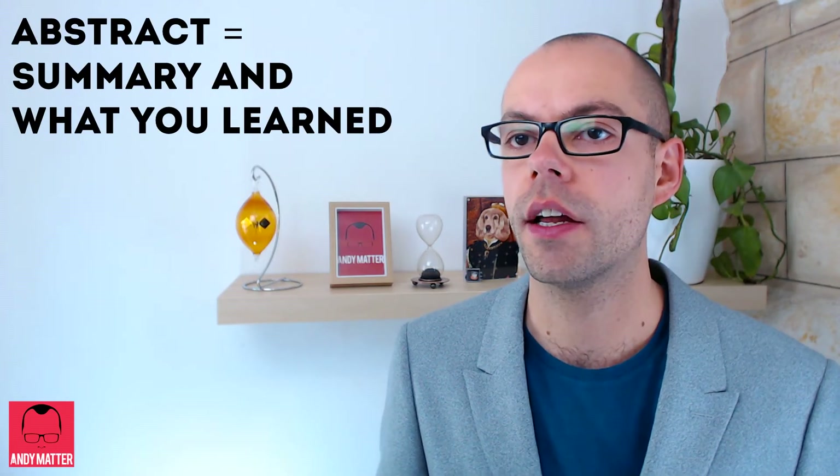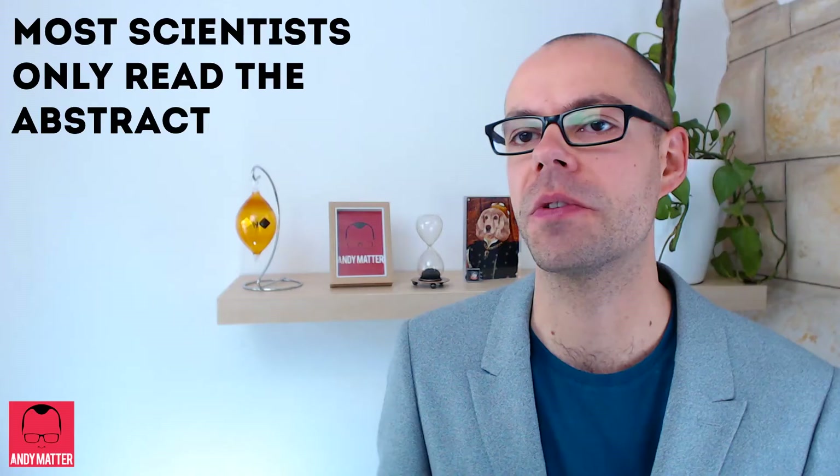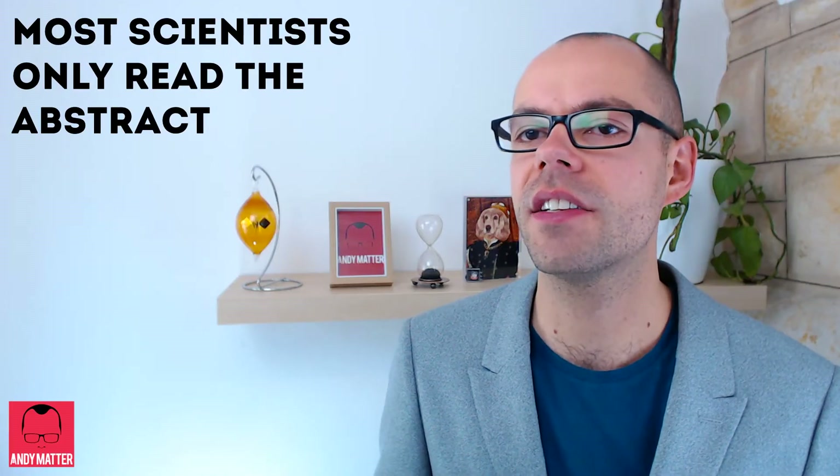The abstract summarises how you performed your research and also what you learned. This is the only part of the paper that most scientists will read, so if you get it just right, you'll get extra citations.